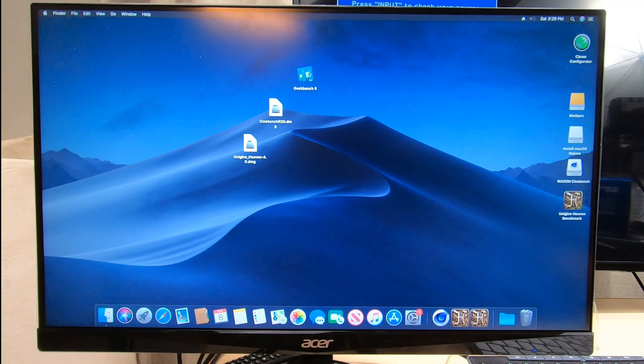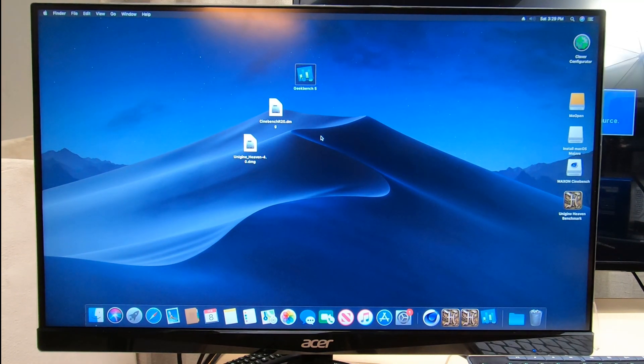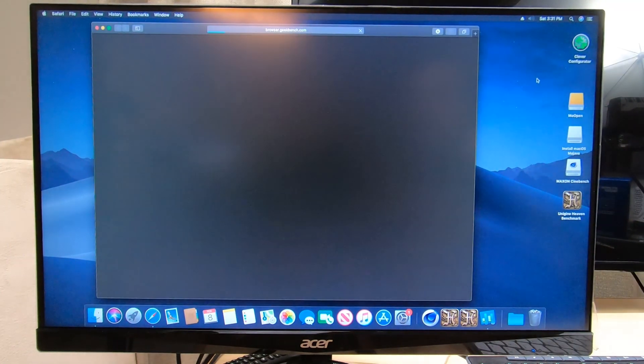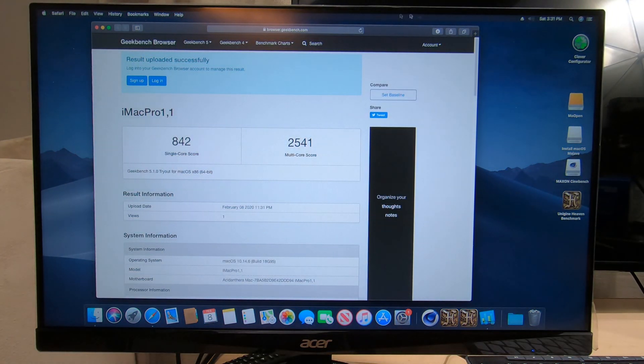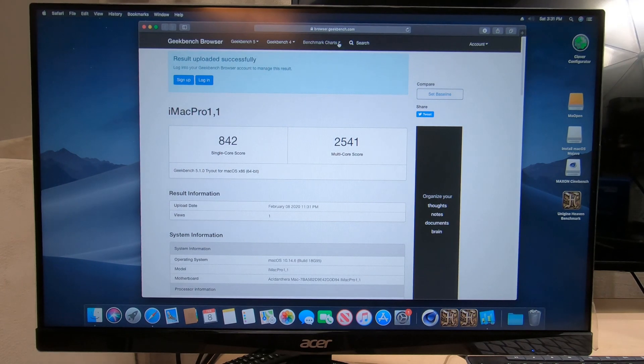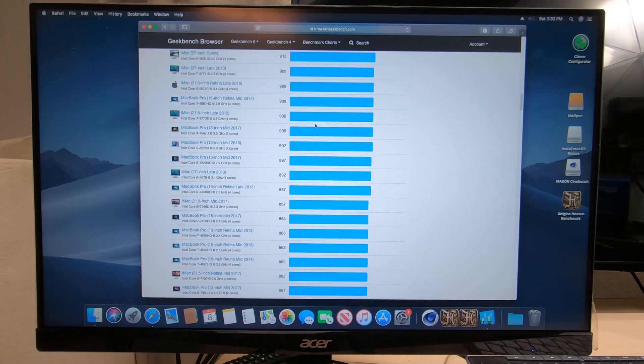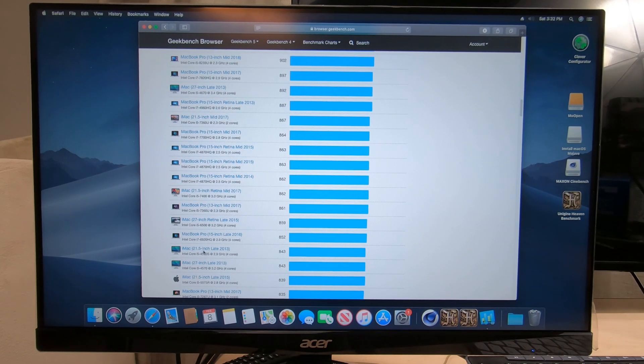Let's try Geekbench 5. We ended up with a score of 842. Let's compare it to some Macs — around 843 is an iMac 21.5-inch 2013 i5, which is still a decent computer, so we'd be about equal with that. There's also a MacBook Pro from 2016 with an i7. So not bad at all.